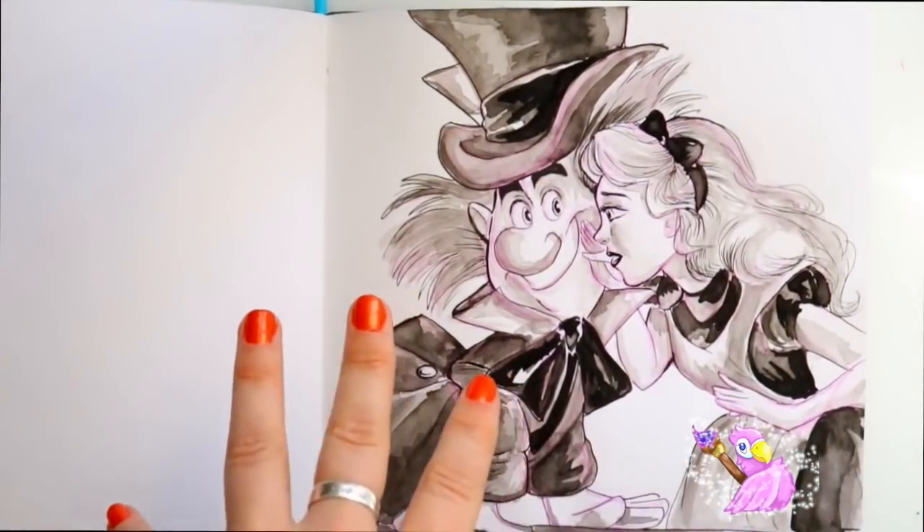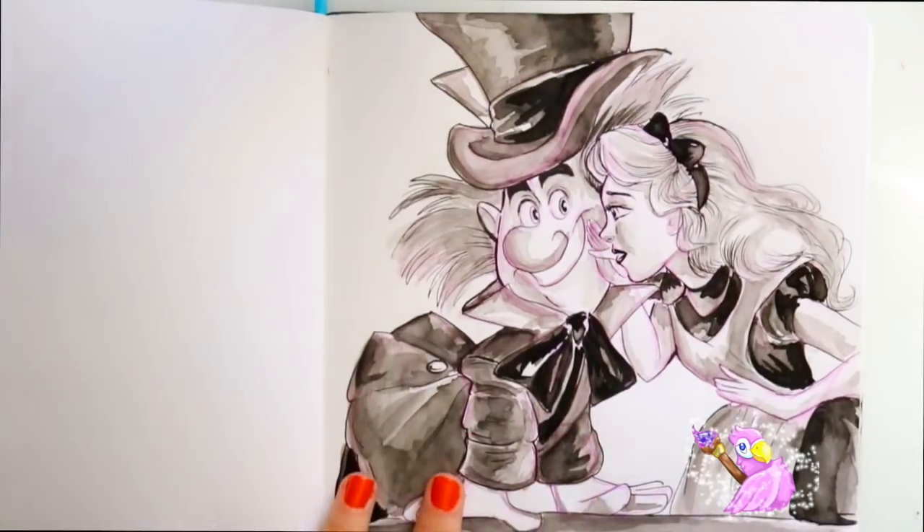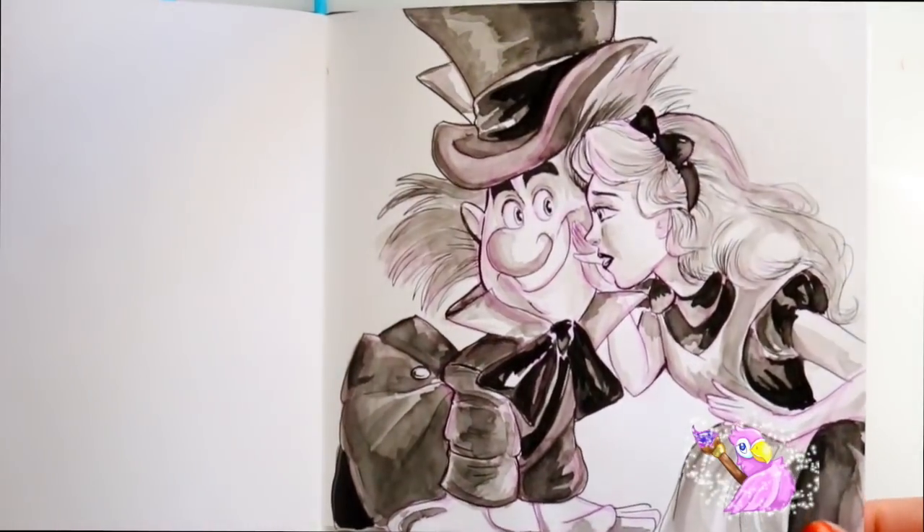This was for 'juicy' so I interpreted juicy as juicy gossip. I redid my ten-minute, five-minute, one-minute challenge where I drew Alice and the Mad Hatter — Alice telling him the secret at the mad tea party.